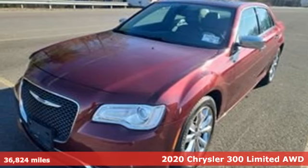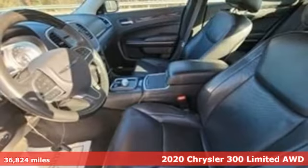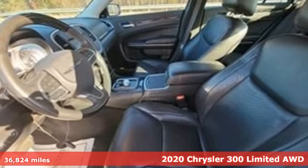It's a 2020 Chrysler 300. Performance that thrills with luxury that caters.